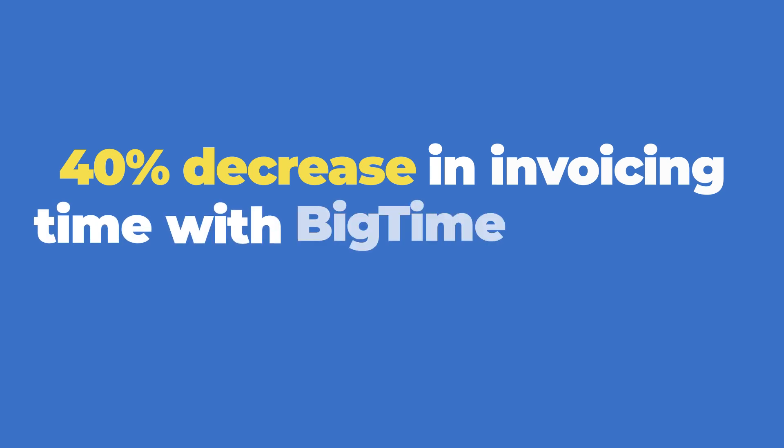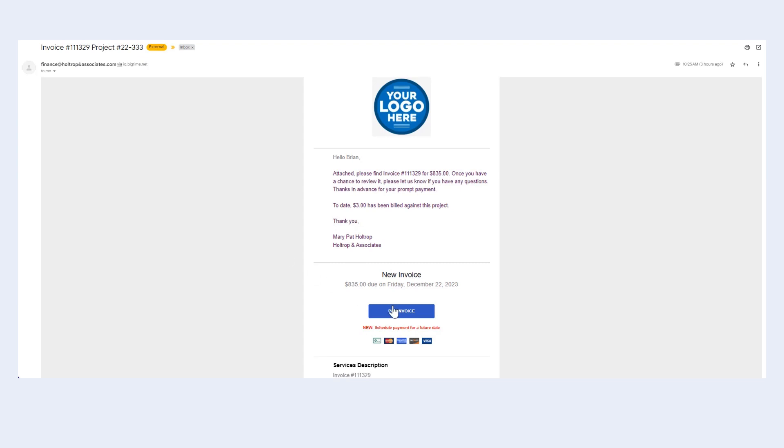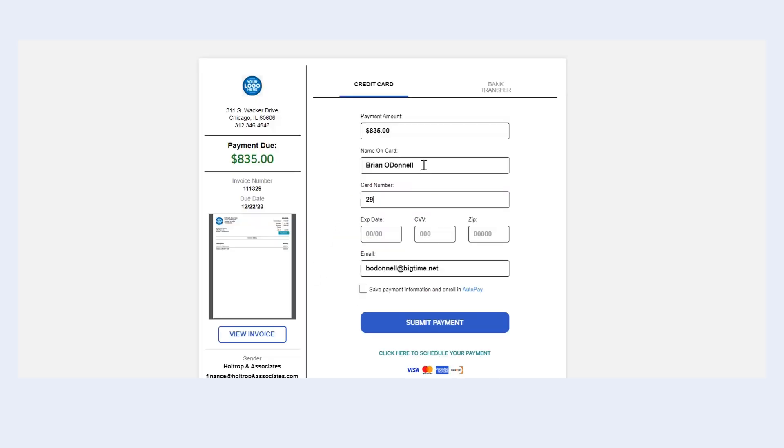Now with the automation of BigTime's calculator in invoice and summarizing by task, it's cut that time down 40%. With Wallet, we're able to streamline the payment process in a way that allows the clients to pay immediately, and I get an email notification saying that they've paid, which is great.